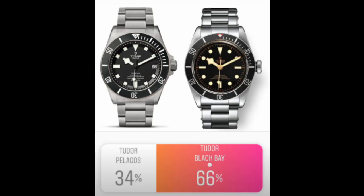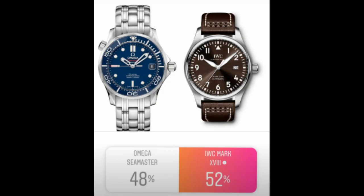Then it was the Tudor matchup, and interestingly the Black Bay beat the Pelagos. I voted for the Pelagos — I think it presents great value as a modern rendition of a dive watch, and the titanium case is really cool. But the Black Bay ended up winning with 66%, which, if I really think about it, isn't very surprising given how loved it is.